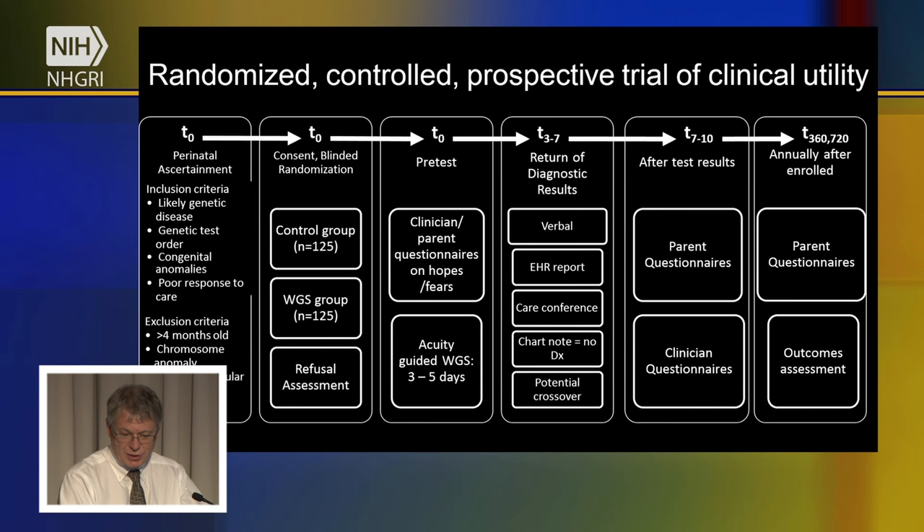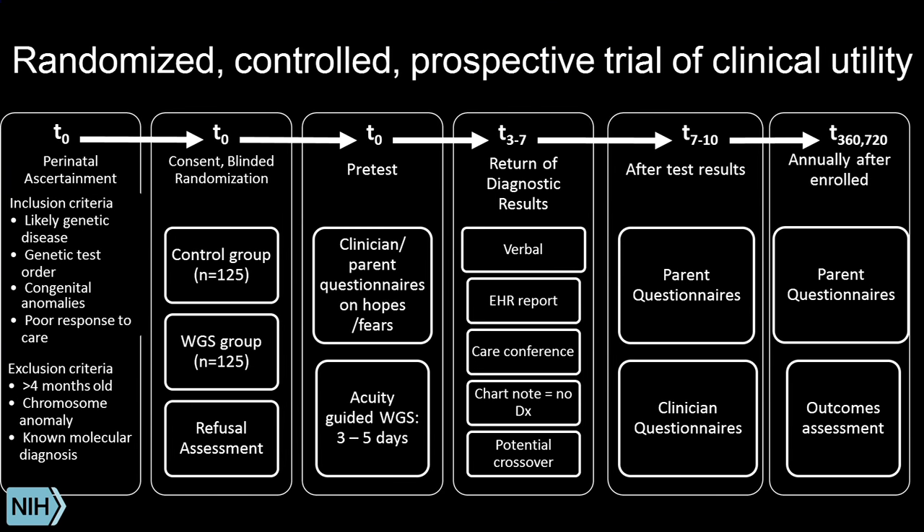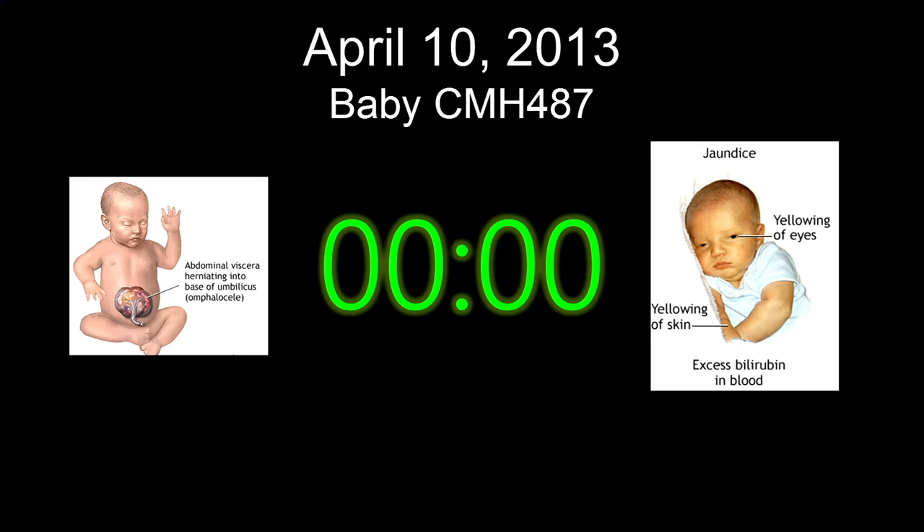Our study is designed to measure traditional measures of effectiveness of genetic testing, such as rates of diagnosis and time to diagnosis, but also less traditional measures — such as what parents and physicians think about genome information in this unusual setting of an intensive care unit and an acutely ill baby. We're about two years into these studies, and I'd like to tell you two brief developments we've made in the last year.